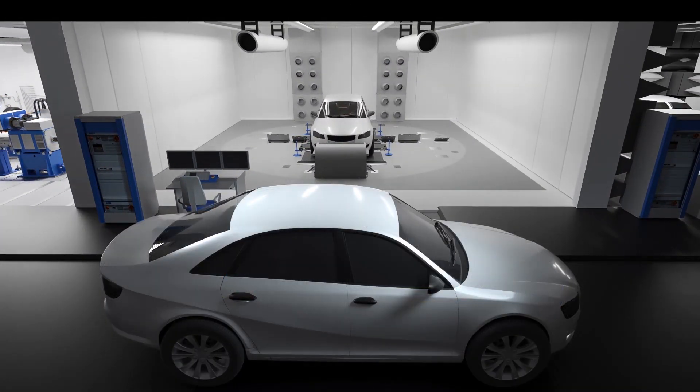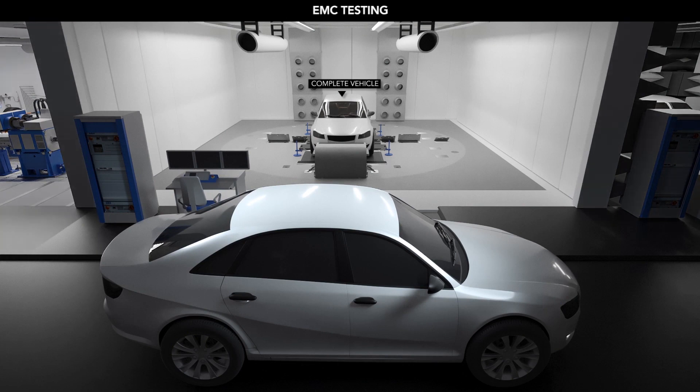With electrified powertrains, EMC is a critical topic. With numerous controllers and high-voltage current sources in the vehicle, accurate and complete EMC testing on the vehicle under all operating conditions is needed. AVL's EMC chassis dynos can be installed in chambers for EMC testing.